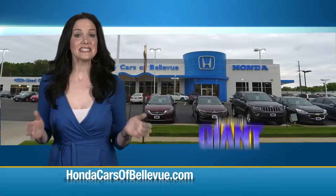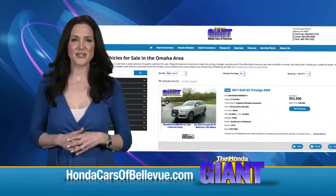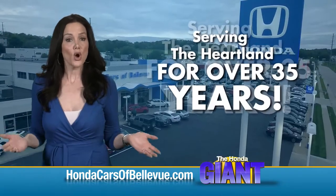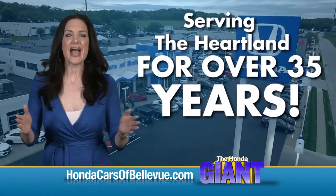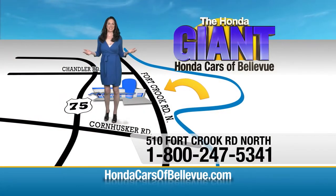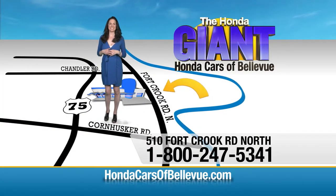Thanks Brian. Find this and many more quality pre-owned vehicles at hondacarsofbellevue.com. Serving the heartland for over 35 years, one happy Honda customer at a time. Honda Cars of Bellevue — one small step off Kennedy Freeway, one giant Honda savings store.